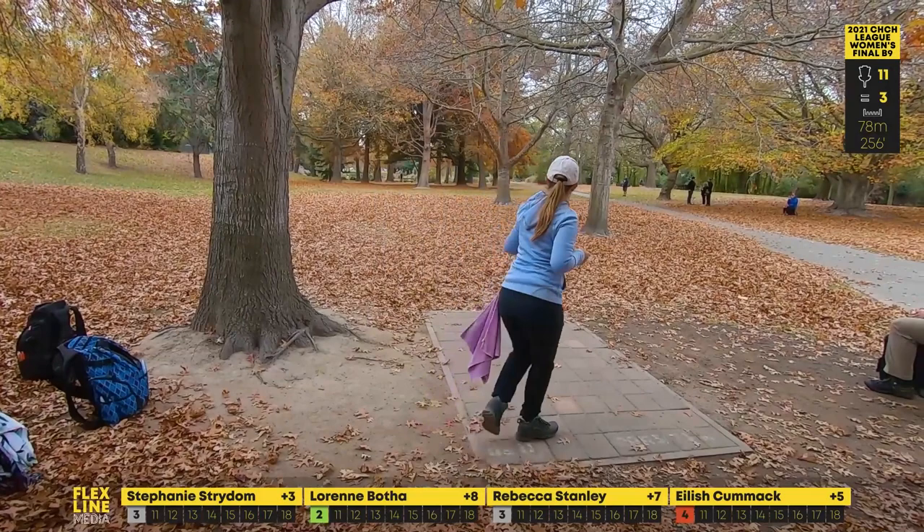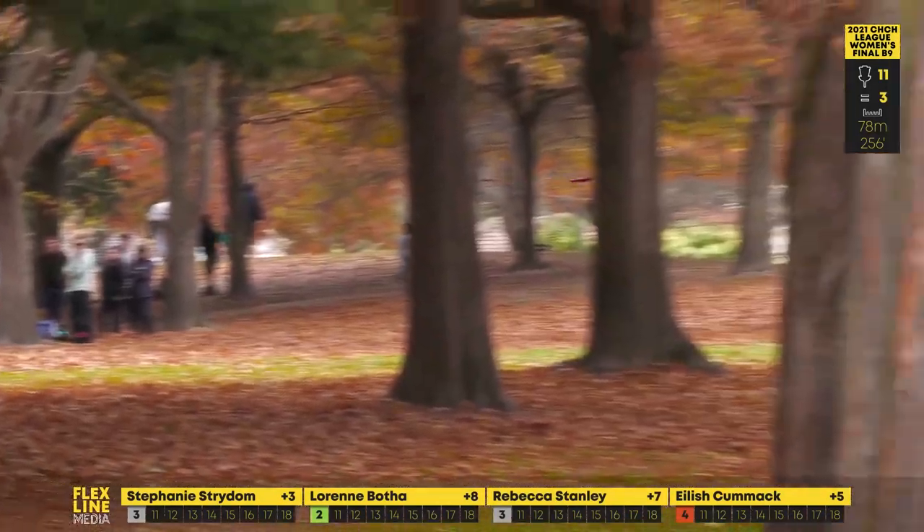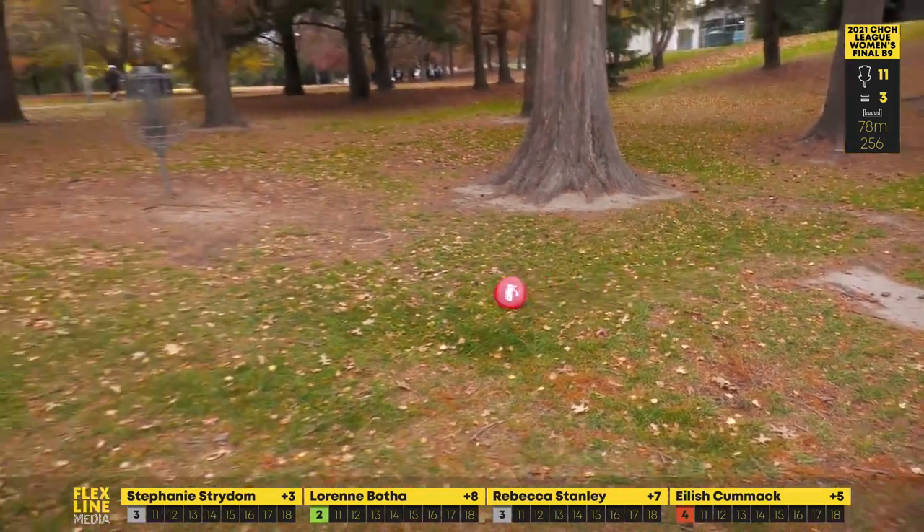Shot after her great birdie that's just brought her back in — that's the second or third time during this round that she's kissed a tree, and it's either gone one way or another, not had much love.